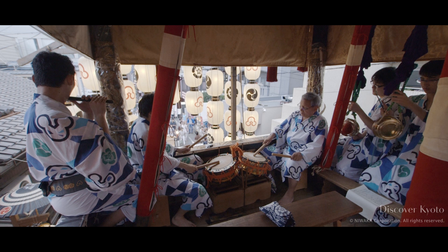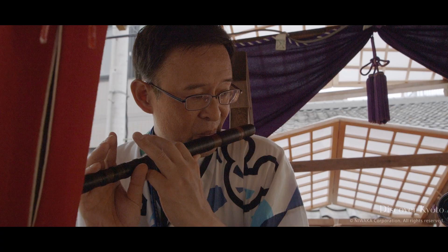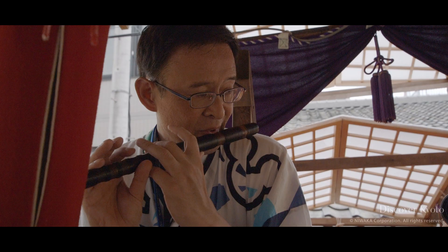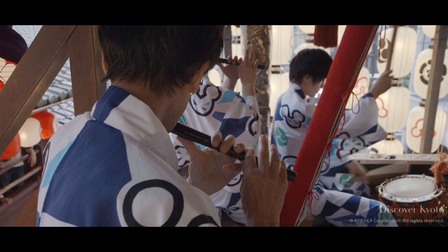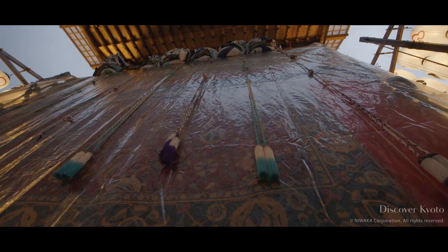Inside the hōkō's turret, musicians play throughout the evening. This style of folk music is called Gion Bayashi, and it is unique to this festival. This distinctive sound, kon shikichin, can be heard all over town during the festival period in July.